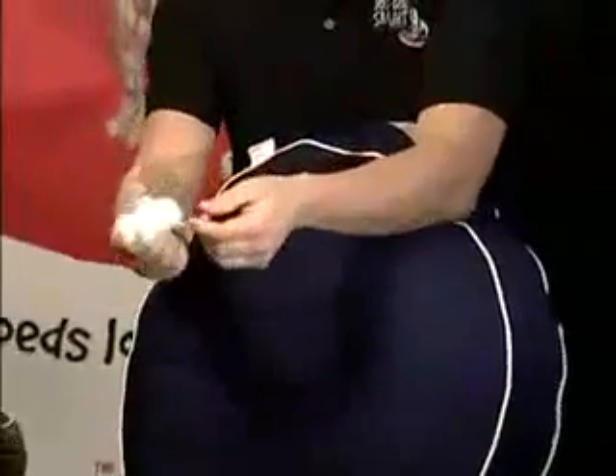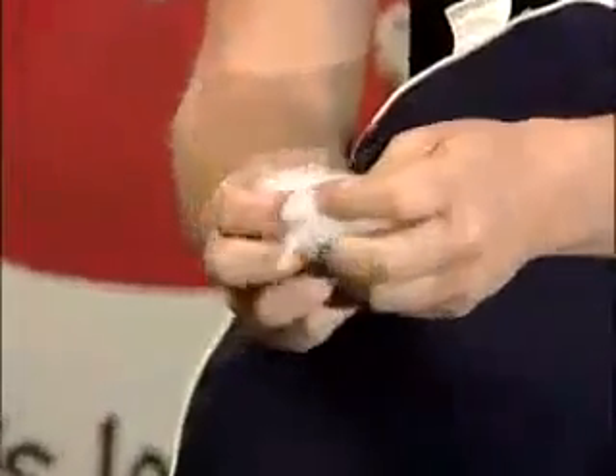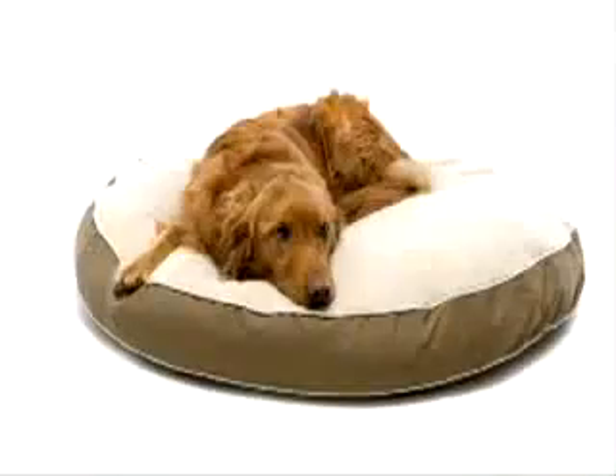If you look at this hollow core slick fiber fill, it is beautiful stuff — it's silky smooth. So the end result: not only do we have a dog bed that dogs love to sleep in, but we have a dog bed that stays clean naturally and is actually healthy for your dog.